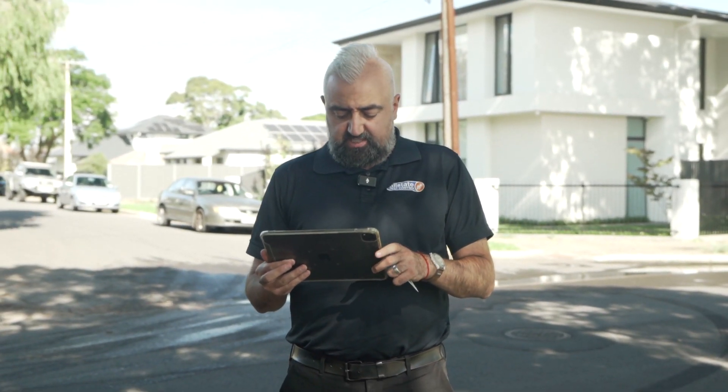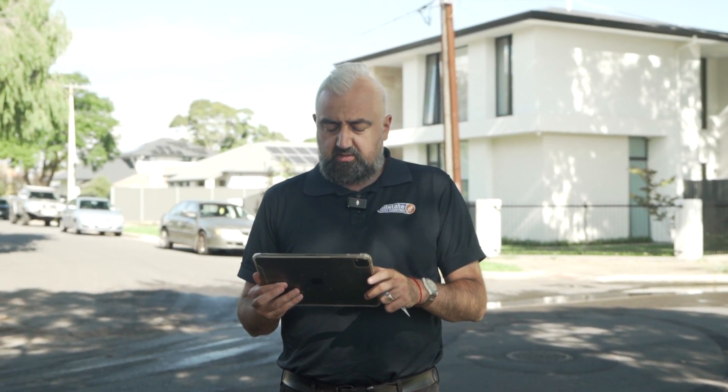Next job: possum assessment. The clients are hearing something entering the roof, so they've sent me out to assess the problem. I'm going to get in the roof, have a look around, and see what we can find.